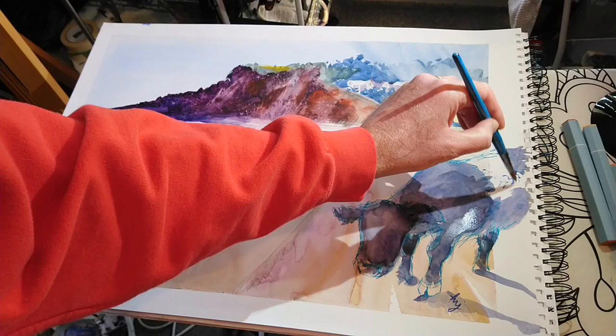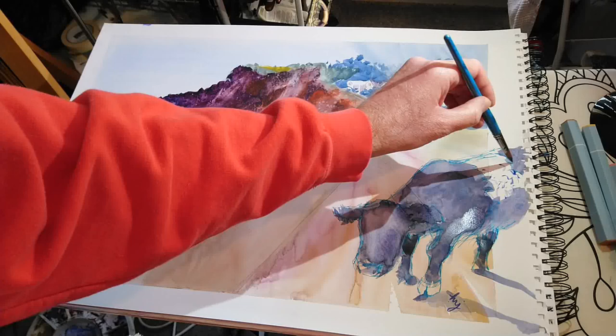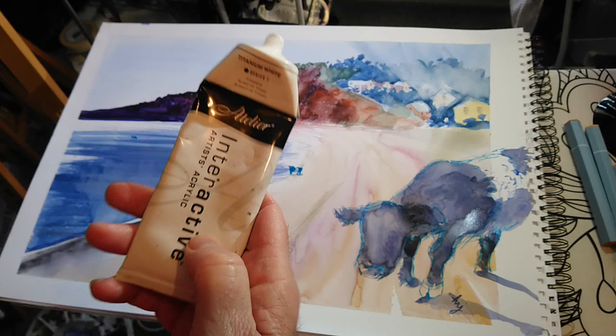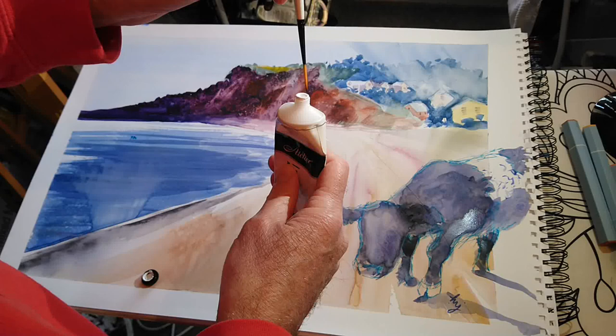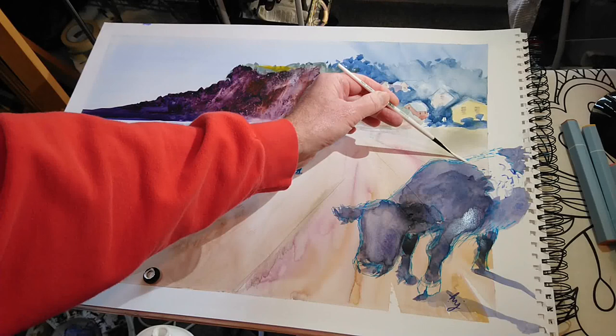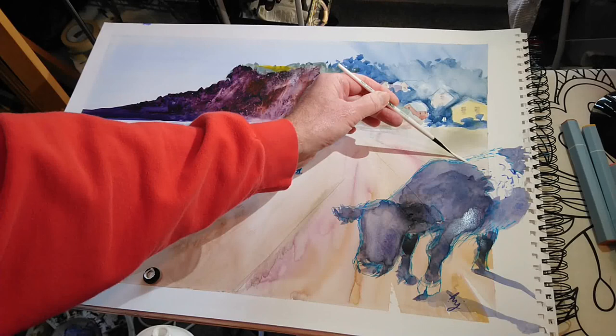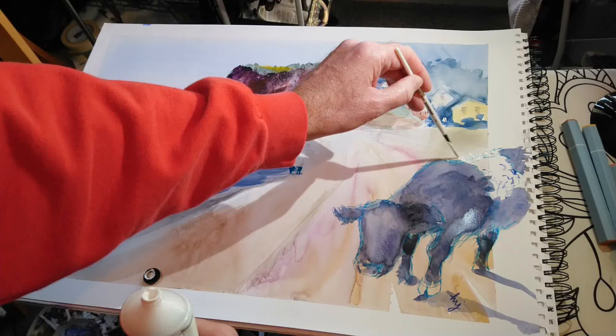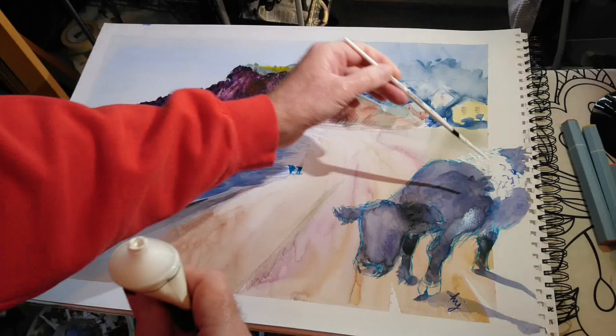What I'm going to do is put in a flash of highlight across the top of the back there. I'm coming in with my Atelier interactive acrylics and a rigger brush, going straight into the tube — no water involved here at all. I just want to introduce some of that kind of shaggy texture that we get on the back of Belted Galloways, and also just block out that underlying light brown wash from the original beach painting.